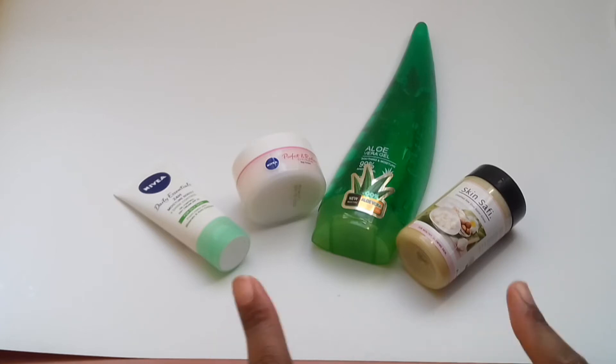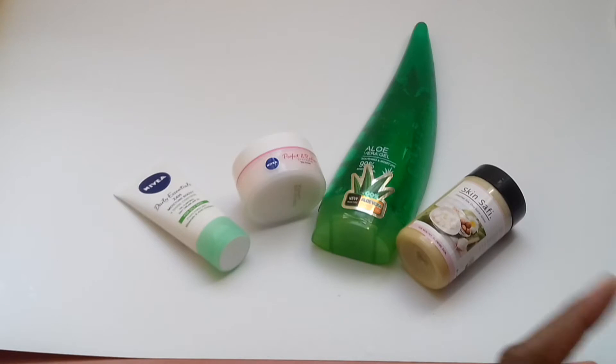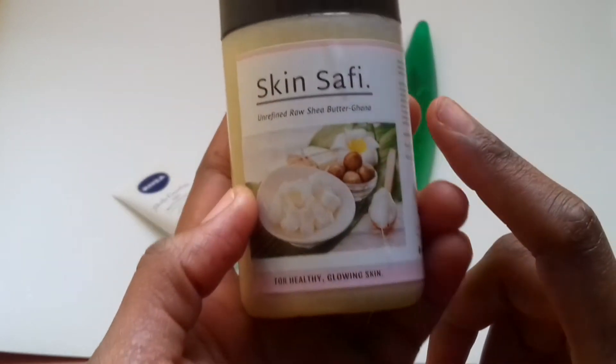The first thing you'll notice is I have different kinds of moisturizers and oils from different companies, and I want to share with you the benefits of using all of them. The first product I'm going to review is the organic shea butter from Ghana, which is our product.